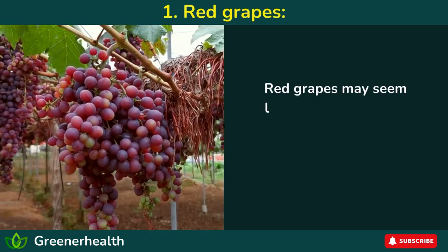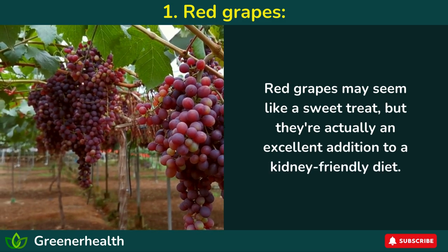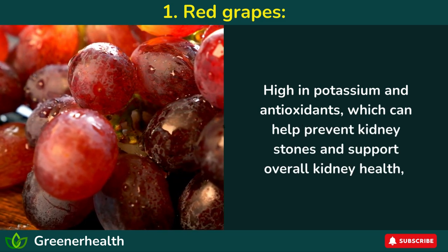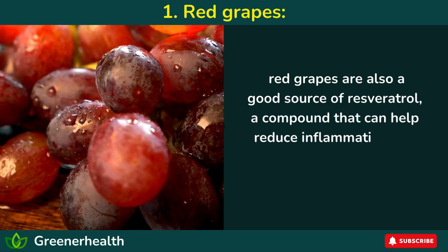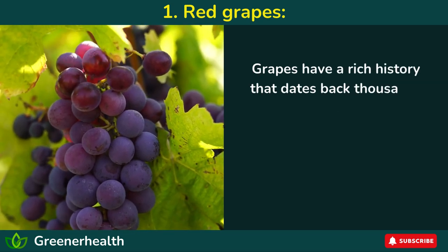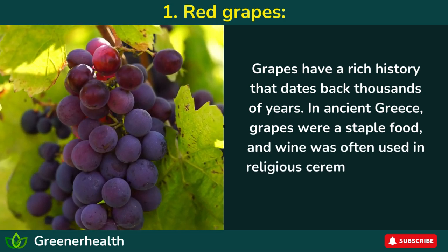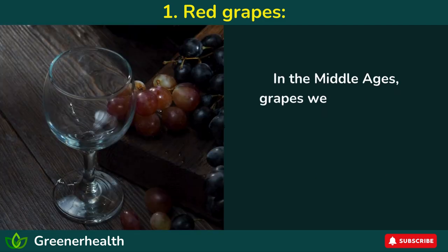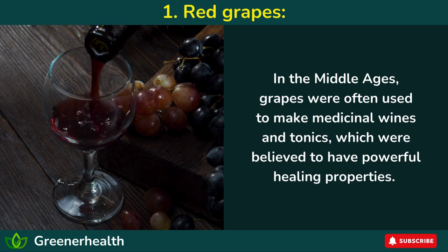Number 1: Red grapes. Red grapes may seem like a sweet treat, but they're actually an excellent addition to a kidney-friendly diet. High in potassium and antioxidants, which can help prevent kidney stones and support overall kidney health, red grapes are also a good source of resveratrol, a compound that can help reduce inflammation and protect the kidneys from damage. Grapes have a rich history dating back thousands of years — in ancient Greece, grapes were a staple food, and wine was often used in religious ceremonies and as a way to cleanse the body. In the Middle Ages, grapes were often used to make medicinal wines and tonics, believed to have powerful healing properties.